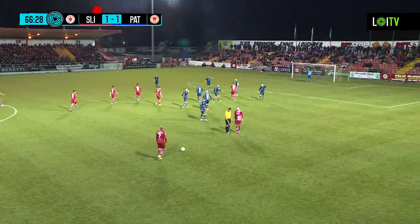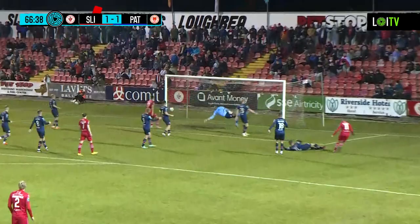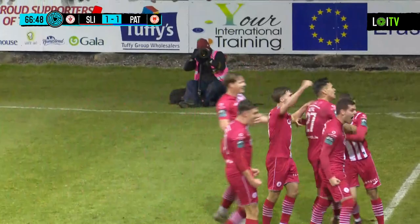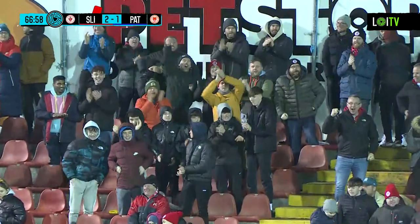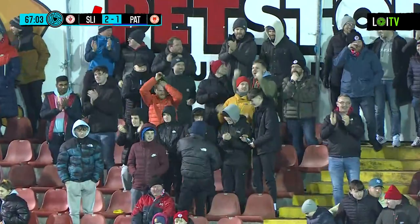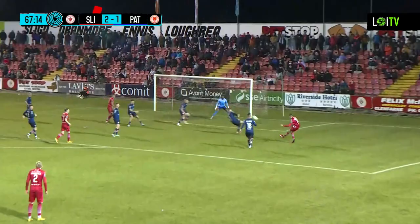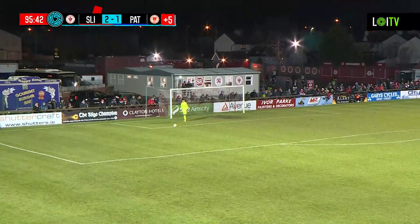Saint Patrick's have the momentum now after that wonderful goal from Chris Forrester and his other brilliant strike as well. They have the width with Jake Mulraney on the right and Max Madden on the left. Then Fabrice Hartmann lines up a strike and sticks it into the back of the net! Fabrice Hartmann, marking his first start for Sligo Rovers — he joined last summer but had to wait to make his debut due to a registration error. Sligo Rovers lead 2-1. It was a quick free kick down the right, the whole wing opened up, and Hartmann opened his body and placed it into the far left corner. Listen to the roar here at the Showgrounds!